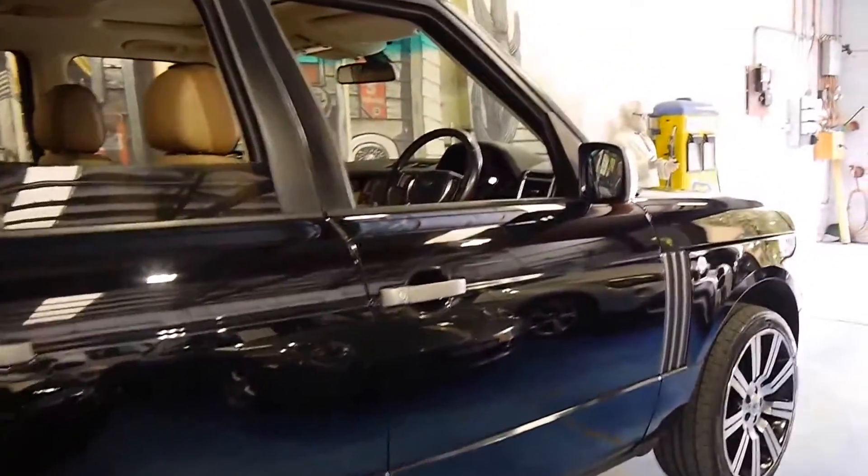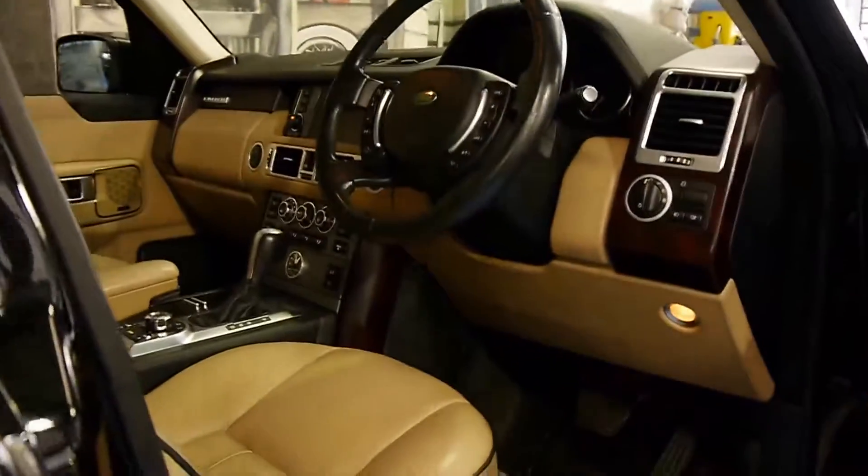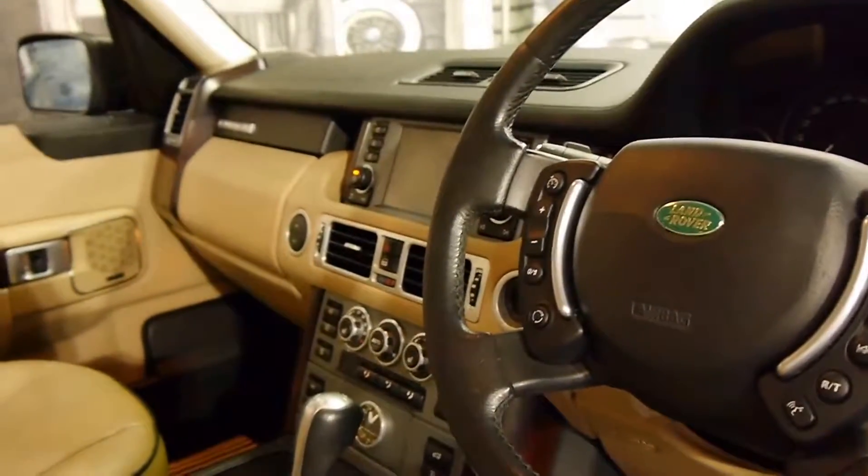It's only done 119,000 kilometres, and it's got a number of options. It's got heated seats, a reverse camera, and Bluetooth.